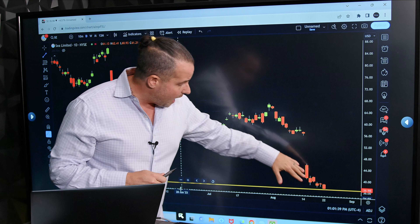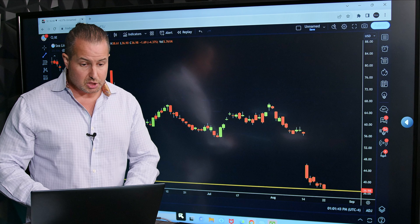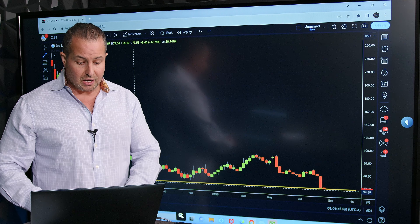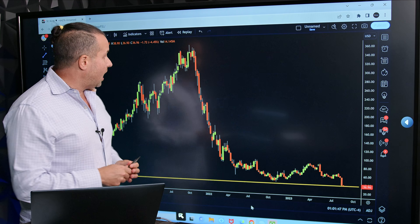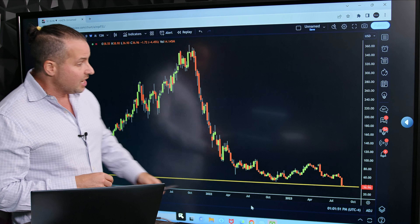You can see the stock has been absolutely rocked. Going back on the weekly chart, this stock at one point traded as high as $360. It's now trading below $37.